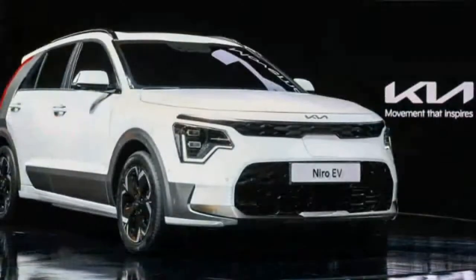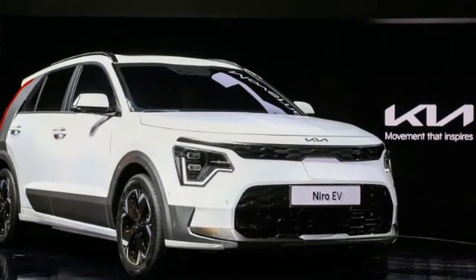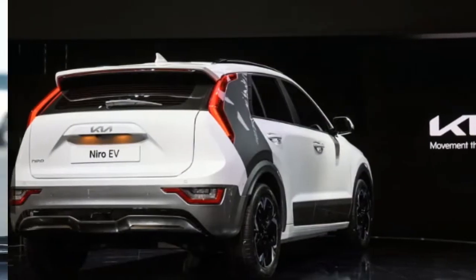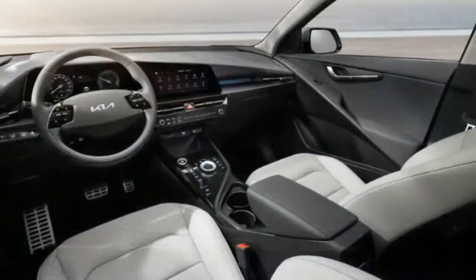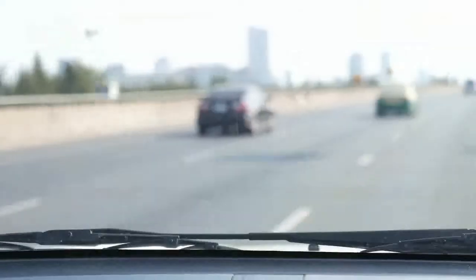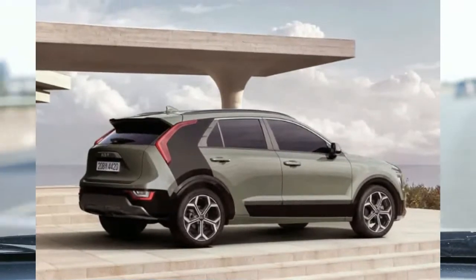A wireless smartphone charging pad and an eight-speaker Harman Kardon stereo system are optional. A host of driver assistance features come standard on all Niro models, including pedestrian detection capabilities, blind spot monitoring, and lane-keeping assist. A more advanced adaptive cruise control system that features a semi-autonomous driving mode will be offered as an option.